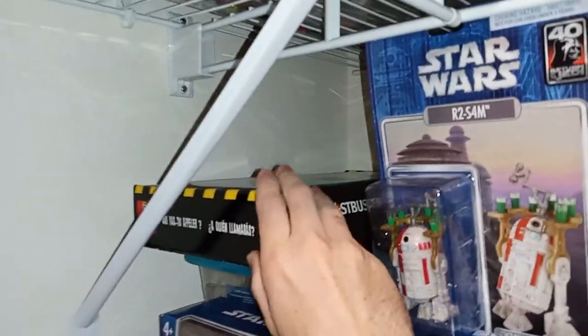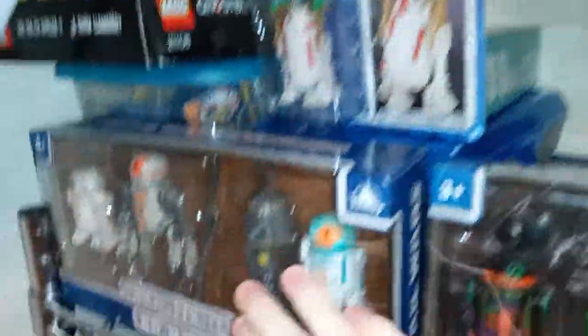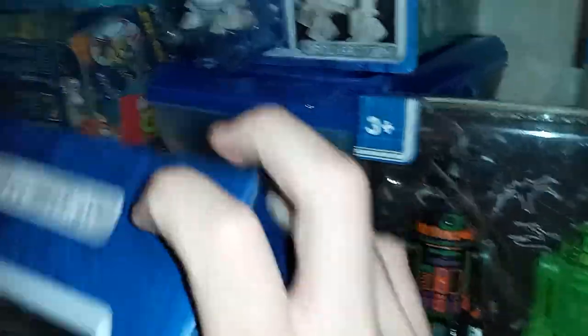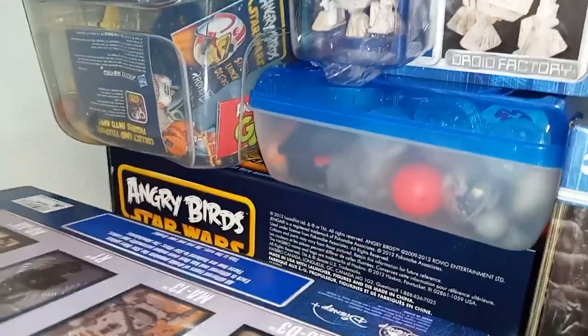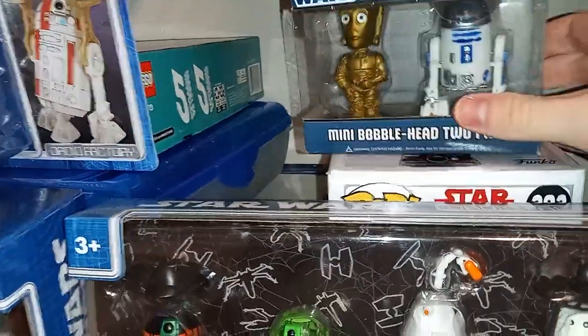But then this is a Skylanders Swap Force bag, but it actually has my SuperChargers collection in it because it's not as big a collection. I don't have every single one they made for that game, but it all fit in here. Then right here, here's the Ghostbusters Ecto-1 packaging. Here's R2-S4M, some droids from the Mandalorian, and some Halloween-themed droids. There's my Fighter Pods collection, some Angry Birds Star Wars stuff, R2-D2 and C-3PO bobbleheads.